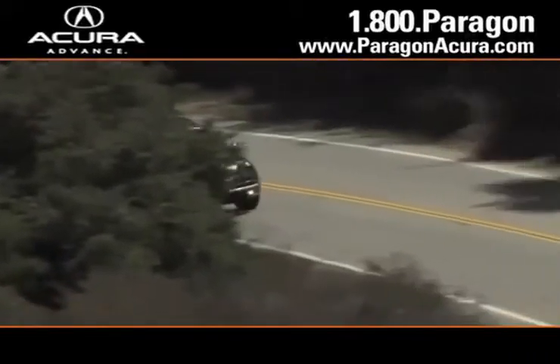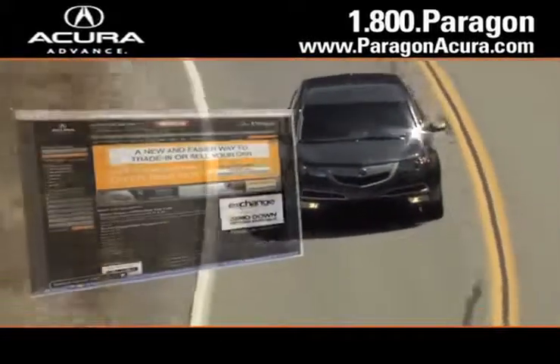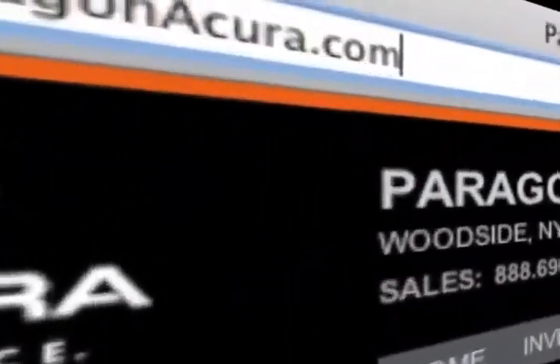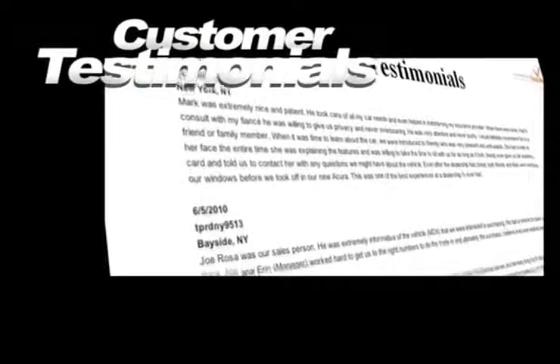And there's no better place to buy your next new or certified pre-owned Acura than at Paragon Acura. Visit our interactive website at www.paragonacura.com where you can see our huge inventory of new vehicles. View our customers' testimonials to hear firsthand why buying with us is the best choice.